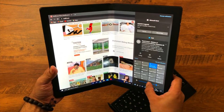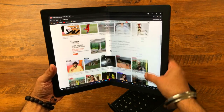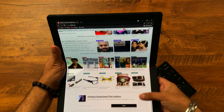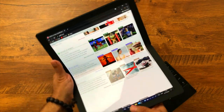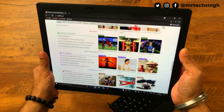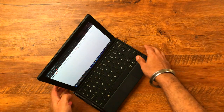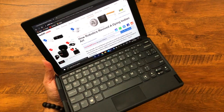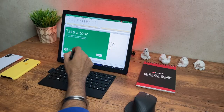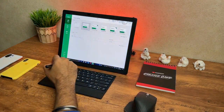The fold experience is excellent. You can notice the crease, but unless you open it fully, you can barely see it. If you want to use it as a laptop, you simply magnetically place the keyboard and you have your full Windows taskbar. Being a touch display, you can also use the stylus for many other things.